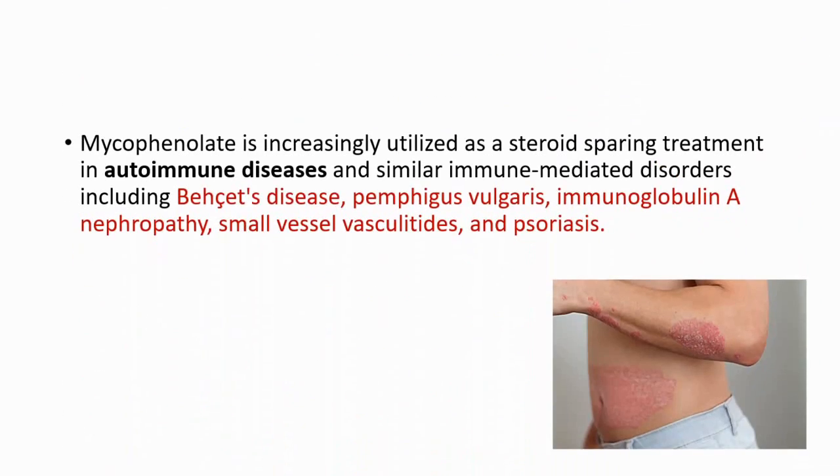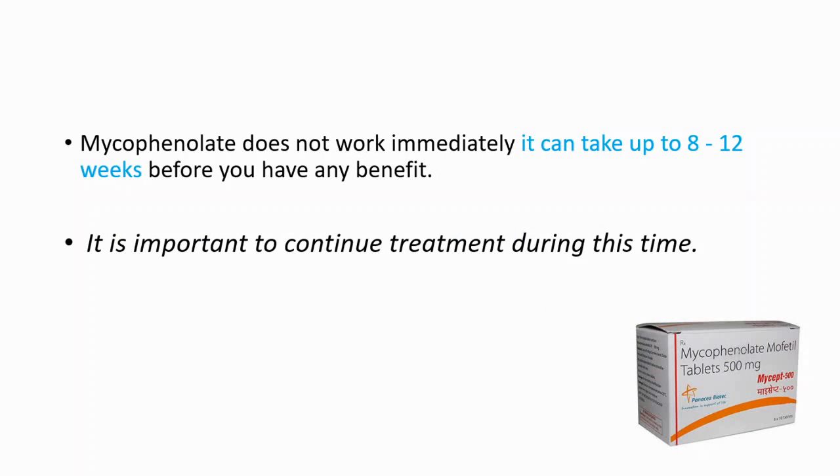It is increasingly utilized as a steroid-sparing treatment in autoimmune diseases and similar immune-mediated disorders, including pemphigus vulgaris and psoriasis. Mycophenolate does not work immediately — it can take up to 8 to 12 weeks before you have any benefit, so it is important to continue treatment during this time.